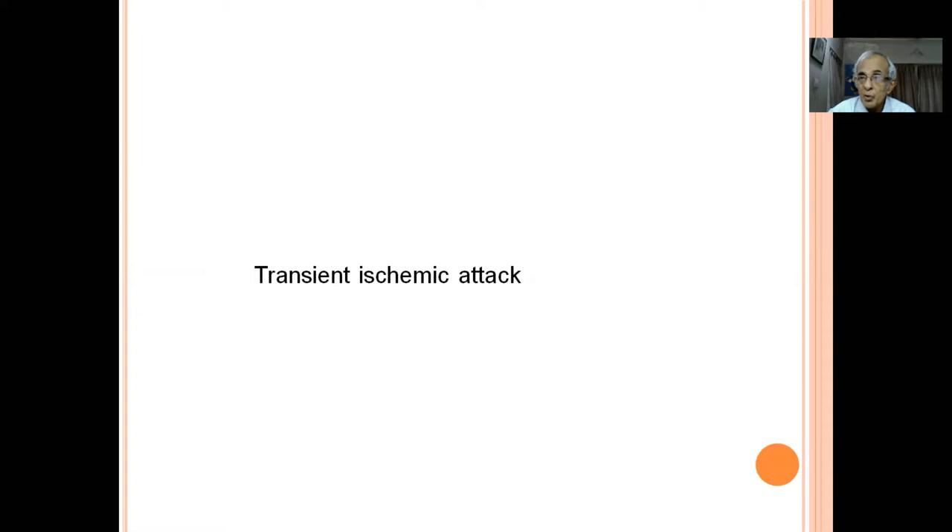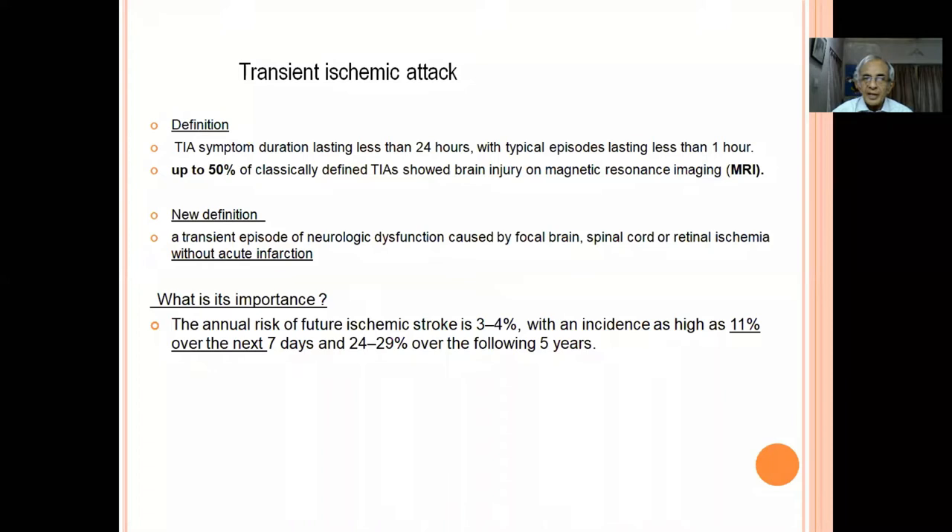The transient ischemic attack is of utmost importance but unfortunately neglected by patients, relatives, and doctors. TIA was earlier defined as a neurological deficit lasting less than 24 hours, though generally less than one hour. For example, a patient wakes up unable to walk with right-sided weakness, gets into the car with assistance, and by the time he reaches casualty 30 minutes later, he is completely normal.